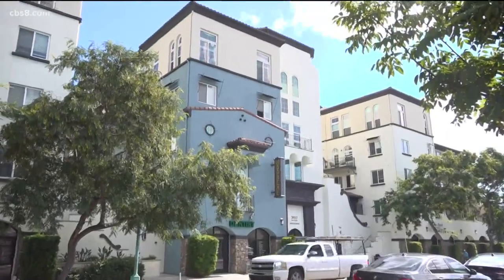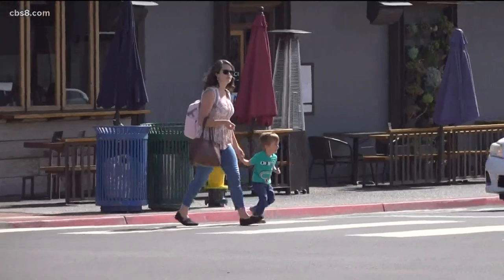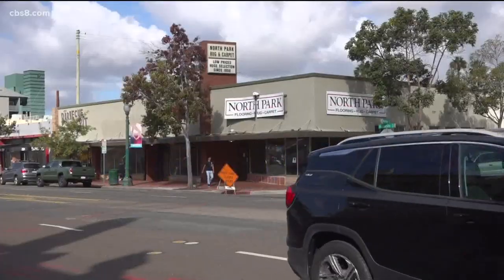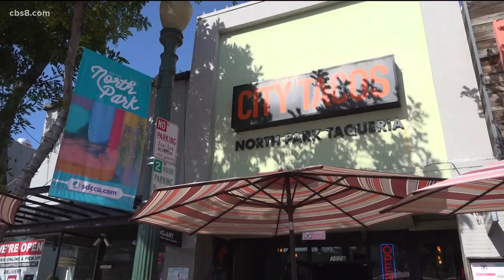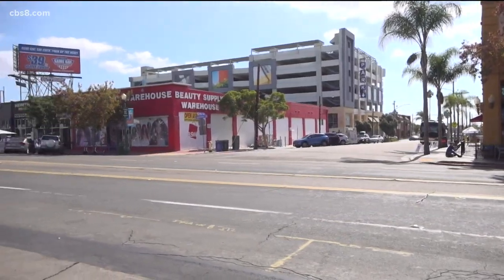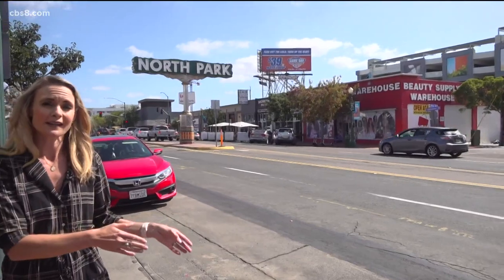Others who live and work here have high hopes as well, saying the future of North Park looks bright — all while embracing a past that will never be overshadowed. What makes North Park unique is the diversity, the mix between the old and the new. In the next year and a half, you can expect to see a median on University with plants and flowers, a brand new park, and additional businesses coming in. Neighborhood enthusiasts say to keep this area going, people need to continue supporting those businesses.